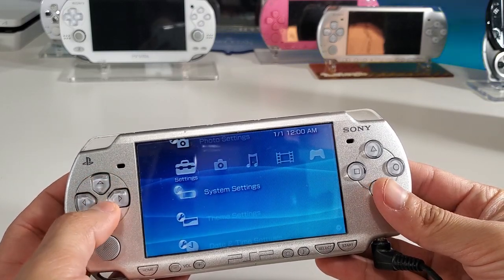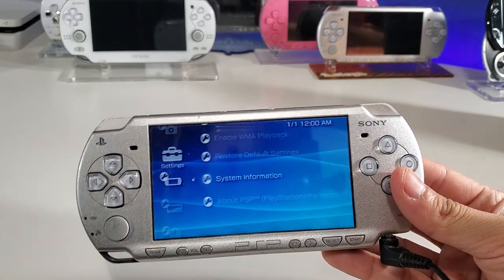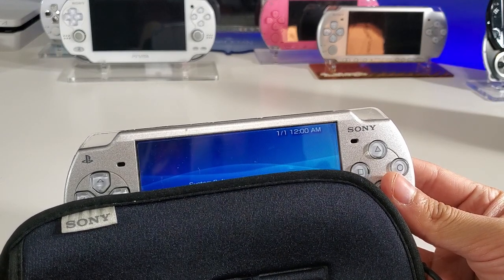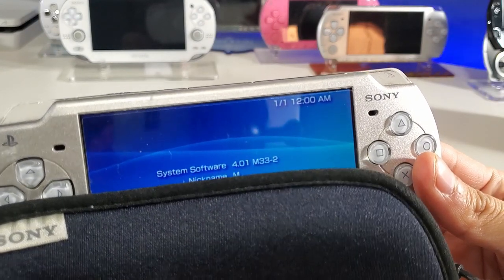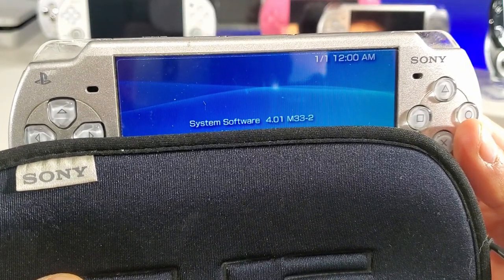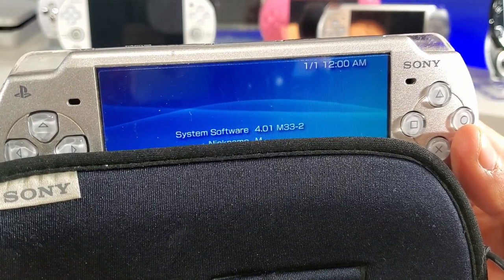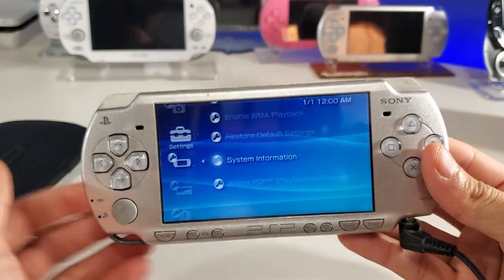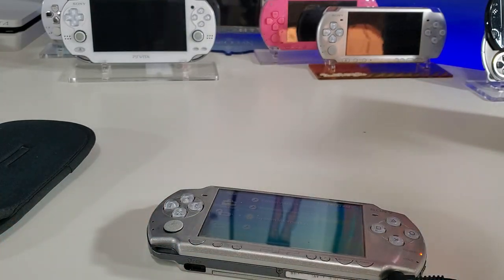Let's take a look at the system settings and see what firmware this is on. I'm going to have to cover up the MAC address as always. Oh, look at this — 4.01 with M33-2! The address is shown, so that is custom firmware — old school custom firmware. Wow, that's pretty cool. Let's go back and see if the UMD drive works.